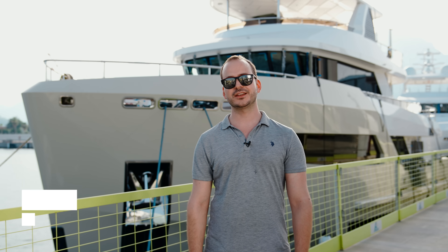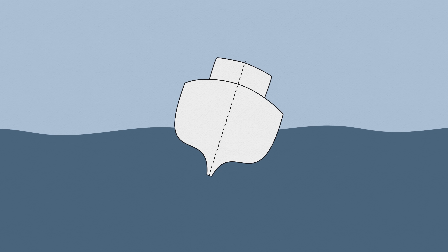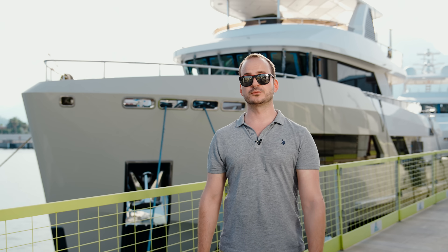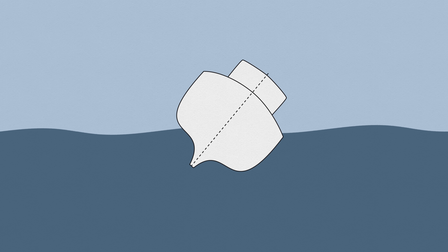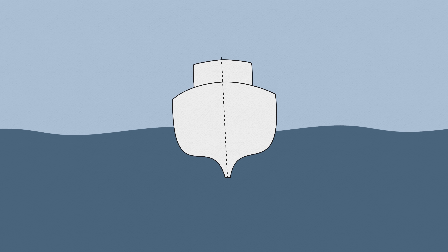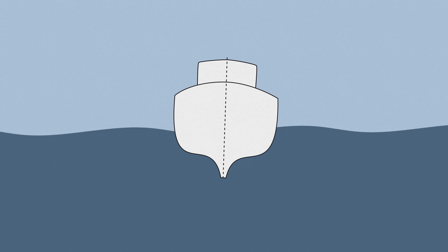Speaking of stability and metacenter, naval architects face a difficult decision while designing a boat — how stiff they should make the vessel. With a large metacentric height, the boat is more stable, but it returns to stability quickly if tilted. This violent movement of a stiff boat will be very uncomfortable for everyone on board. A small metacentric height, when a large portion of the ship's weight is placed on the upper part away from the keel, is typical for tender ships. It makes them initially less stable but ensures a smoother roll movement when tilted. It takes such boats longer to return to the stable position, but this puts less stress on the hull and is more comfortable for the seamen.